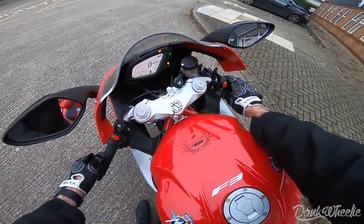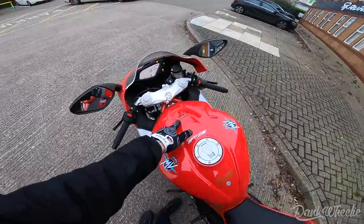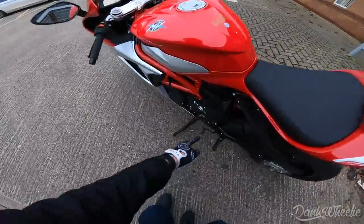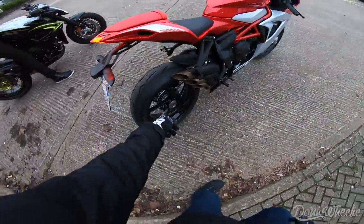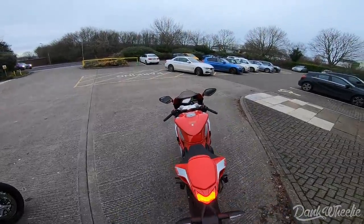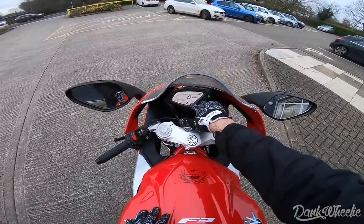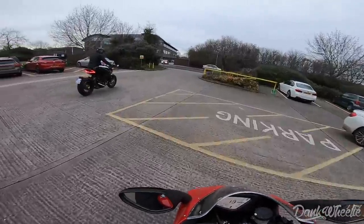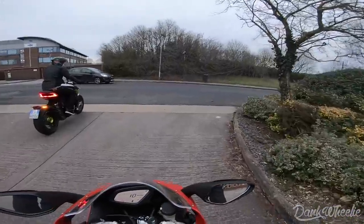Wow, so this is a 75th anniversary edition — MV Agusta was established in 1945. Super fresh. You've got the quick shifter right here, single-sided swing arm. These bikes are super thin too, feels like a little 300. So you've got Sport mode, traction control — ABS is at one, traction control is at three. Wow, this is really happening!